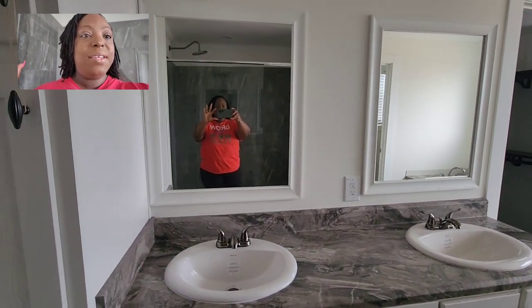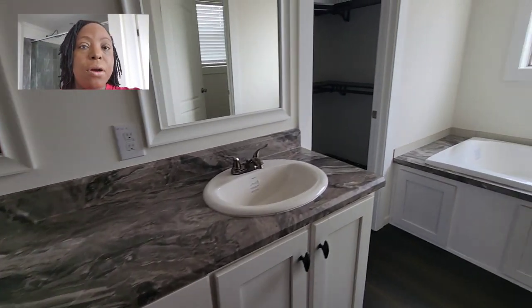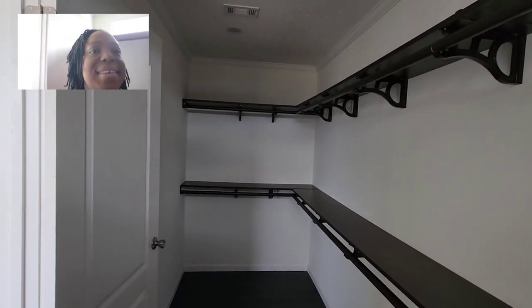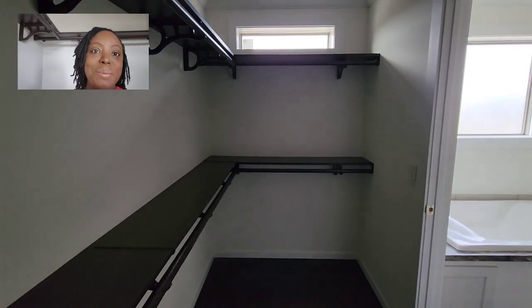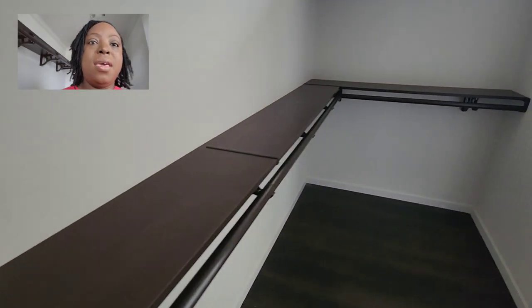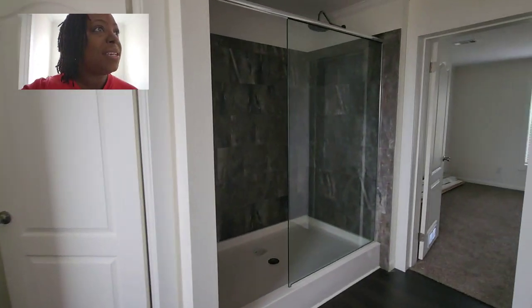They have his and her sinks with plenty of storage space. And you are not going to believe how large this closet is — look at this, this closet is humongous in this house. They have a transom window up there to give a little light, and they also have real counter space in there. This one is definitely a very, very nice home.